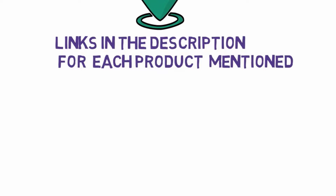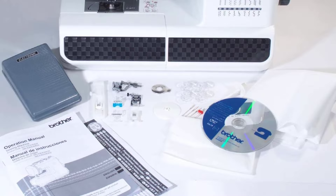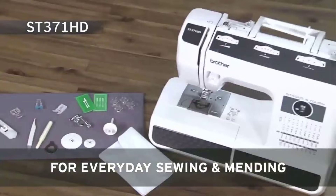Starting at number 1: the Brother ST371HD Strong and Tough Sewing Machine. The Brother ST371HD is a perfectly designed heavy-duty sewing machine for those requiring flexibility and durability. This strong and durable sewing machine is a perfect machine for everyday sewing and mending on everything from thick outdoor fabrics to lightweight and elegant silks.